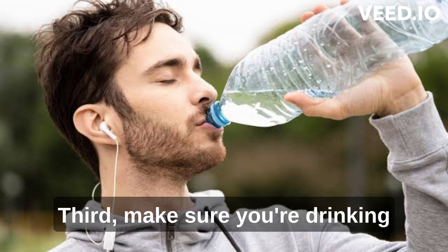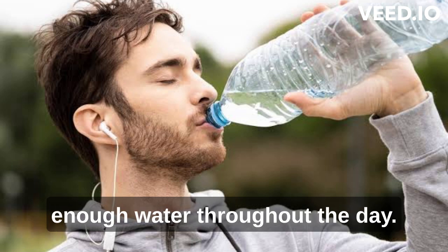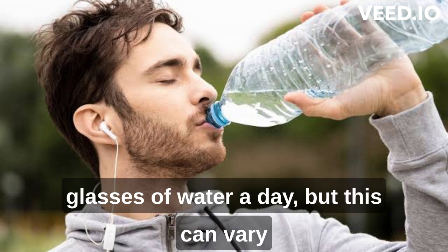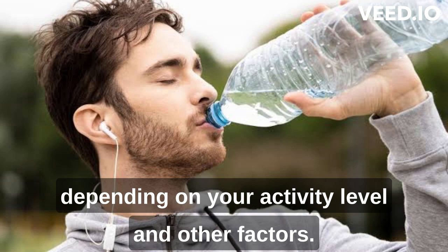Third, make sure you're drinking enough water throughout the day. The recommended daily intake for adults is around 8 glasses of water a day, but this can vary depending on your activity level and other factors.